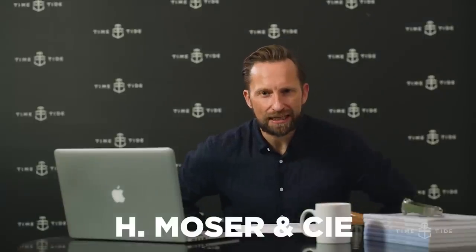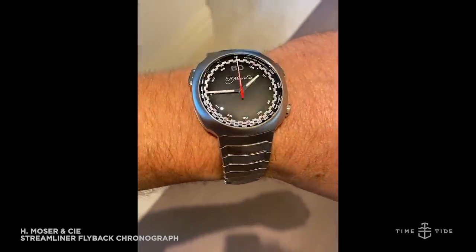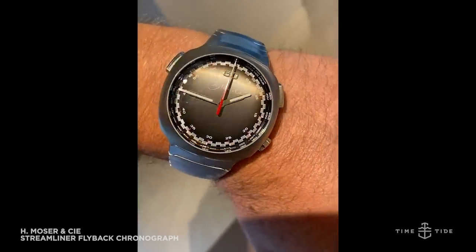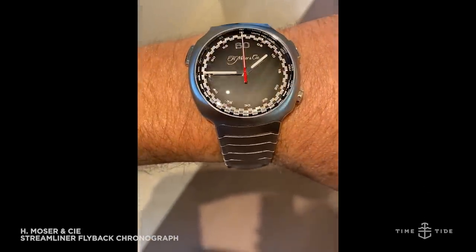H. Moser & Cie. So many firsts with the Streamliner Flyback Chronograph Automatic. We have the first automatic chronograph from Moser, developed with Agenor, and a flyback chronograph that can be activated underwater. Secondly, the first integrated steel bracelet on a Moser. The package delivers steel sports watch viability with 120 metres water resistance. But don't get your hopes up — this 42mm by 14mm watch is sold out. Only 100 pieces were made, and it's gone. The price, if you're lucky enough to ever buy one new, is $39,900 USD.